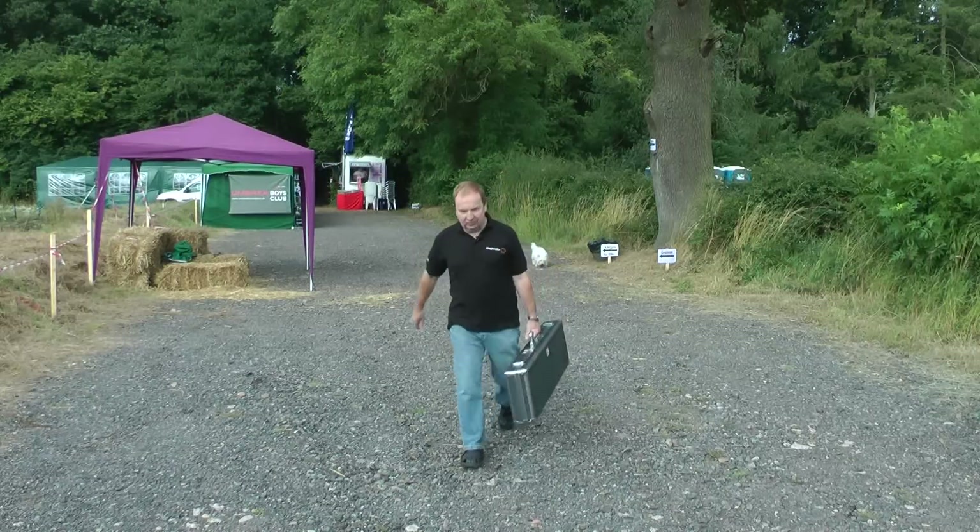I'm here at the Solware Open Day, super early, and I want to go and investigate something. I keep seeing Tony Belas walking around with a very exciting looking metal case. Let's go and see what that's all about.